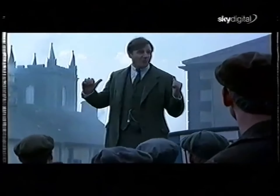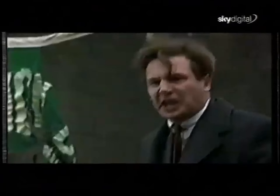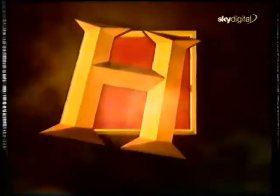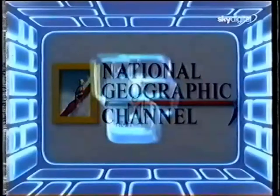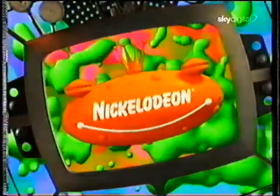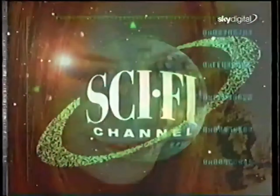And if you have a widescreen TV, you can enjoy the many programmes that will be broadcast in that true-to-life format. And of course, you'll continue to receive the best satellite channels from award-winning programme makers, including Disney, Discovery, Nickelodeon, the Sci-Fi Channel, and Sky One.